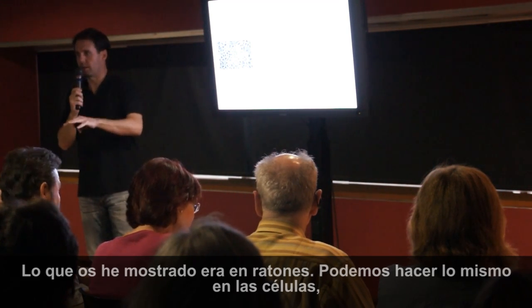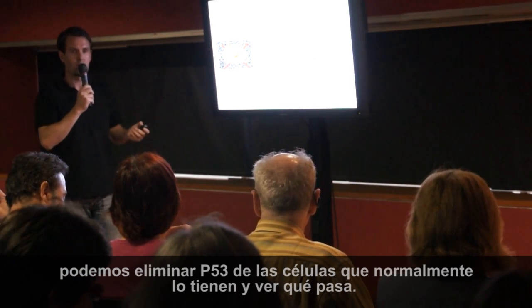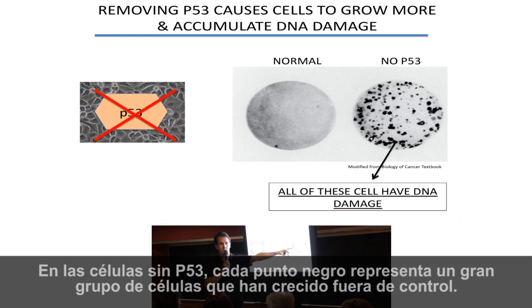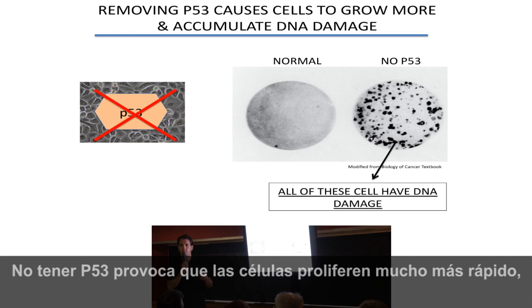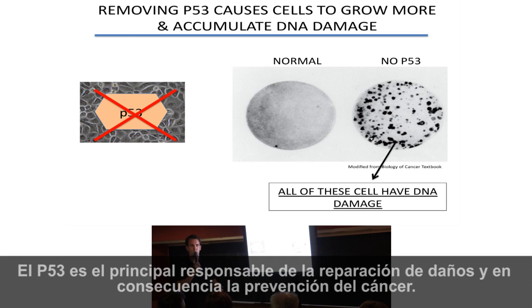We can do the same thing in cells. We can remove P53 from cells that normally have it and look to see what happens. The cells with no P53 — each black dot represents a large group of cells that have grown out of control. Having no P53 causes the cells to proliferate much faster, whereas the normal cells should not grow. All of these cells have huge amounts of DNA damage. So P53 is normally repairing the damage and protecting from cancer.